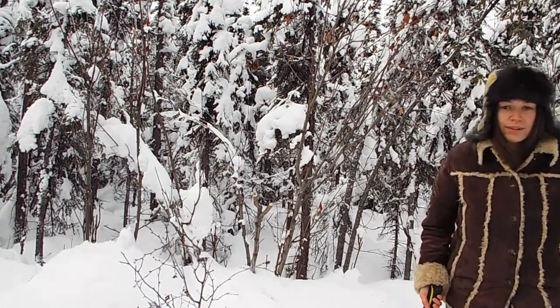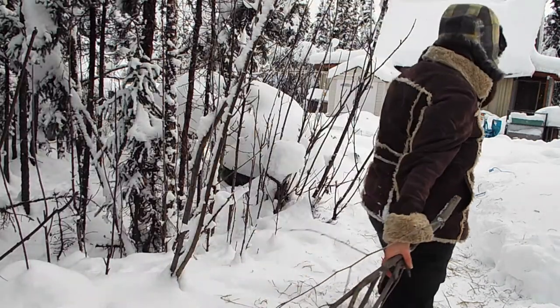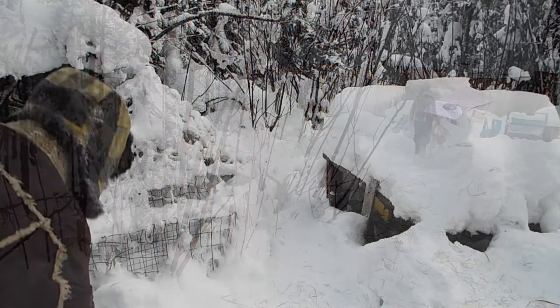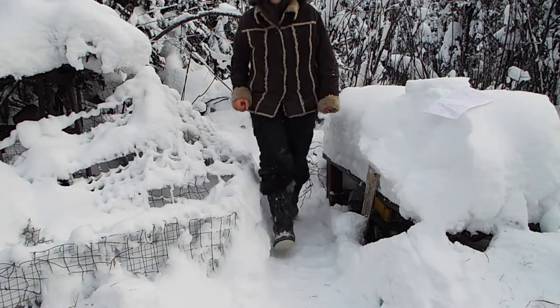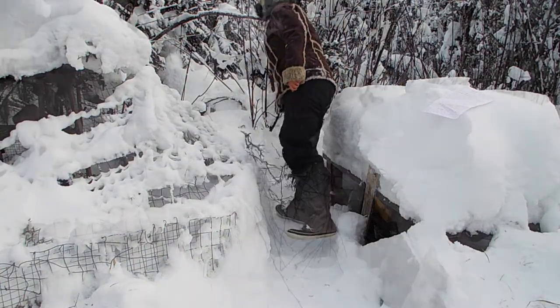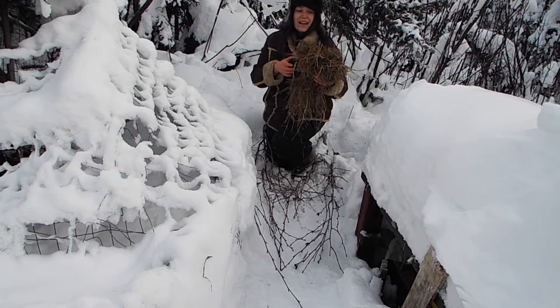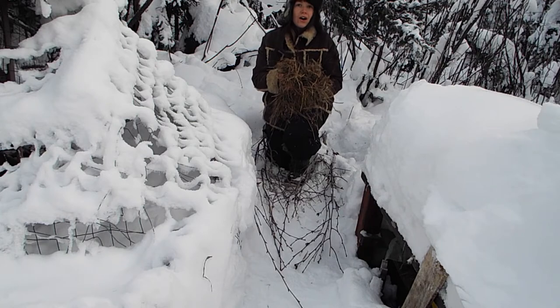I'll go drag these over to where we're going to put the hare hotel. I've got my willow branches set up, and I'm going to be making a little modification to the design. We quite often see snowshoe hares hanging out around our rabbit hutches eating the hay that the rabbits drop, so I'm going to sprinkle some hay over our hare hotel.